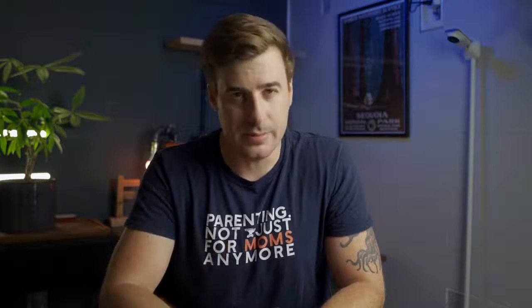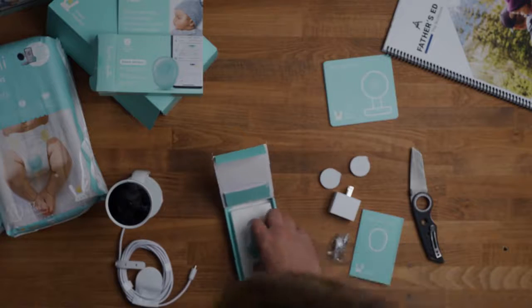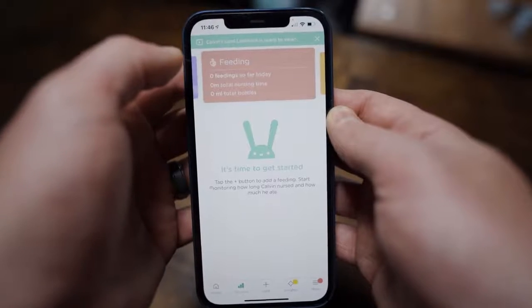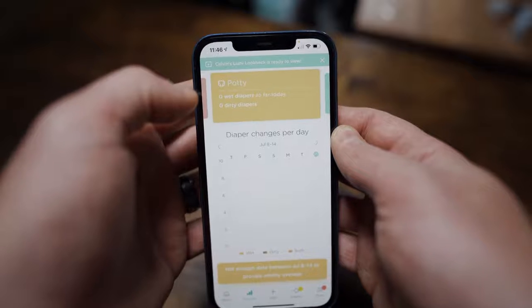I wanted to mention one more Wi-Fi monitor, and that is the Lumi by Pampers. It has almost none of the features found in other Wi-Fi baby monitors, but what it lacks in traditional features, it makes up in spades with its data tracking. The Lumi's most notable feature is the wet diaper sensor that attaches to the front of your baby's diaper, and as soon as it detects wetness, it will send an alert to your phone — but that's basically where the automated alerts stop. Basically, the Lumi is a glorified tracking app with a 1080p camera. It tracks sleep, feedings, and diaper changes, but everything has to be entered manually into the app, outside of the wet diaper sensor. So if you're into manual data entry, then the Lumi is for you.